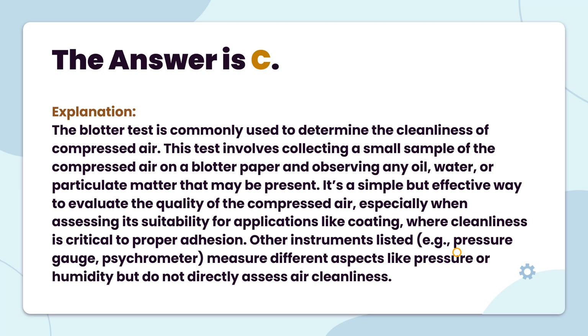The answer is C. The blotter test is commonly used to determine the cleanliness of compressed air. This test involves collecting a small sample of the compressed air on a blotter paper and observing any oil, water, or particulate matter that may be present. It's a simple but effective way to evaluate the quality of the compressed air, especially when assessing its suitability for applications like coating, where cleanliness is critical to proper adhesion. Other instruments listed, e.g., pressure gauge and psychrometer, measure different aspects like pressure or humidity but do not directly assess air cleanliness.